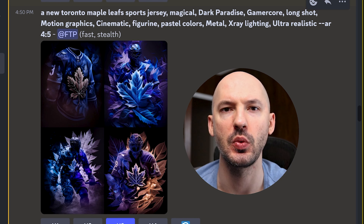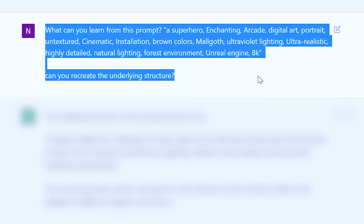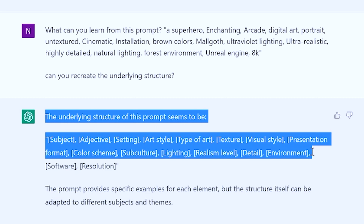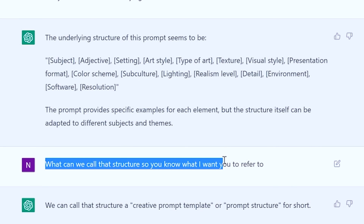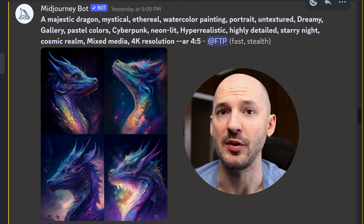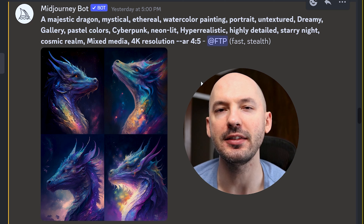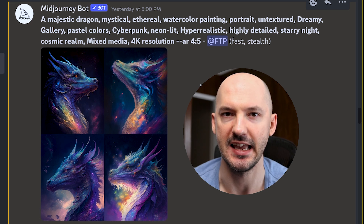Here's the coolest part: I took one of these prompts, pasted it into ChatGPT, and asked it what it could learn from it. I asked it to recreate the underlying structure, and it gives me this adlib-type set: subject, adjective, setting, art style, type of art, texture, visual style, presentation, format, color scheme, subculture, lighting, realism level, detail, environment, software, and resolution. We can call that a creative prompt template, or prompt structure for short. It gave me some unreal examples with this structure. I'll post that adlib version in the description.